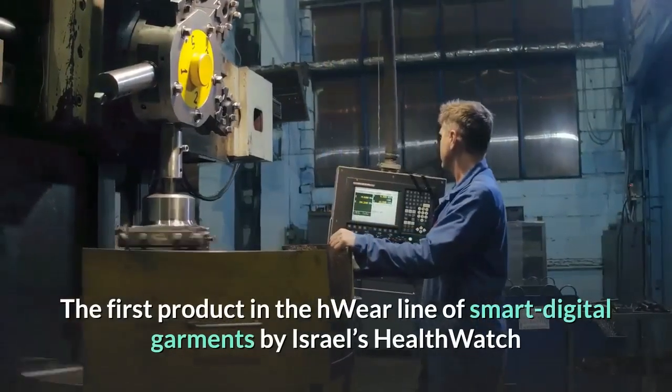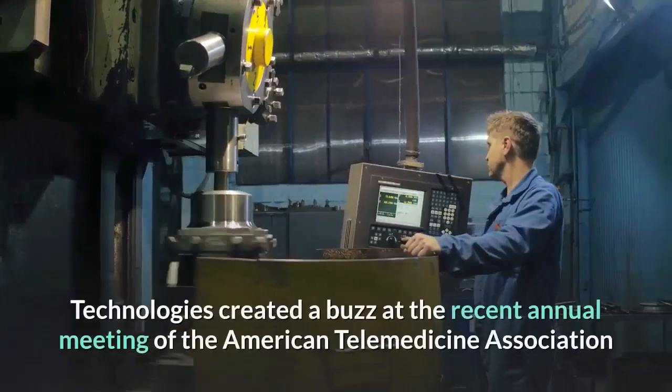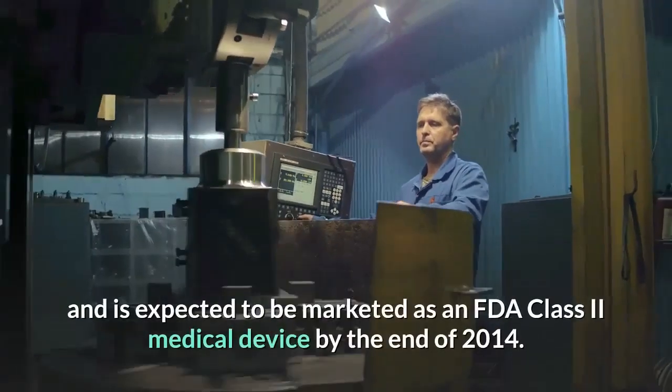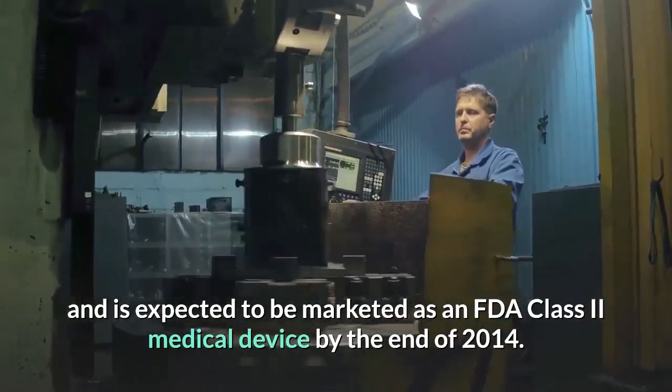The first product in the H-Wear line of smart digital garments by Israel's HealthWatch Technologies created a buzz at the recent annual meeting of the American Telemedicine Association and is expected to be marketed as an FDA Class 2 medical device by the end of 2014.